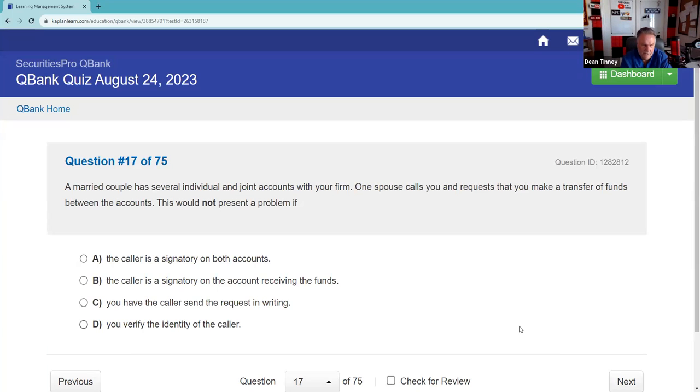A married couple has several individual and joint accounts with your firm. One spouse calls and requests a transfer of funds between the accounts. This would not present a problem if the caller is the signatory on both accounts — answer A. That's the key: the caller must be authorized on both the sending and receiving accounts.